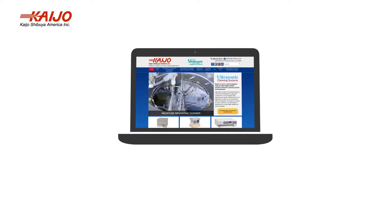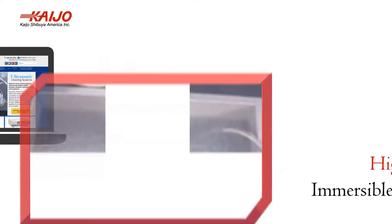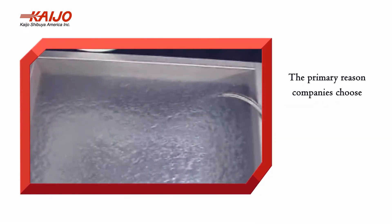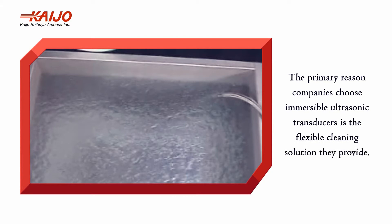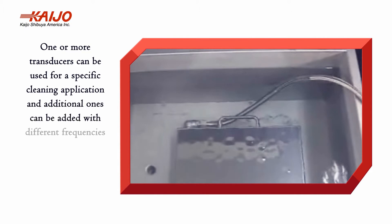Kaijo offers high-performance immersible ultrasonic transducers for efficient cleaning. The primary reason companies choose immersible ultrasonic transducers is the flexible cleaning solution they provide — one or more transducers can be used for a specific cleaning application.